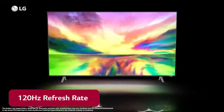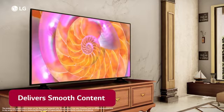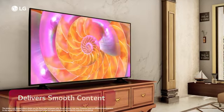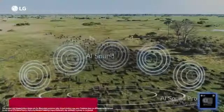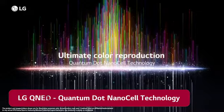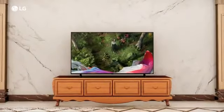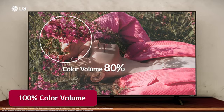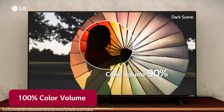LG QNET 83 TV operates on a 120Hz refresh rate display screen, which is the highest in the segment, delivering smooth content on screen that immerses you in the scene with AI Sound Pro and 5.1.2 virtual surround sound. Experience rich and vibrant colors with QNET Color powered by Quantum Dot and NanoCell technology in a real 4K Quantum Dot NanoCell display. 100% color volume delivers rich colors that remain vivid and accurate even at high brightness levels.